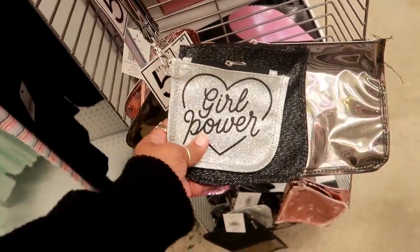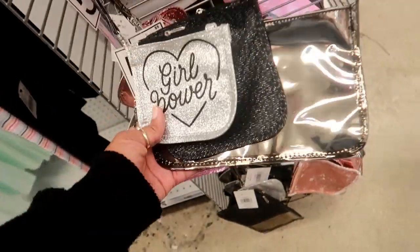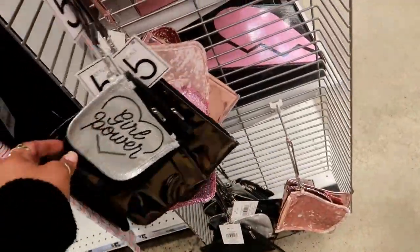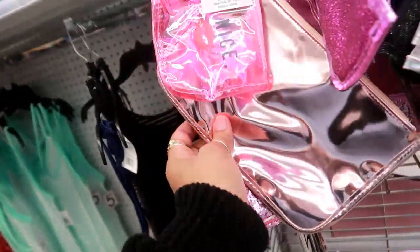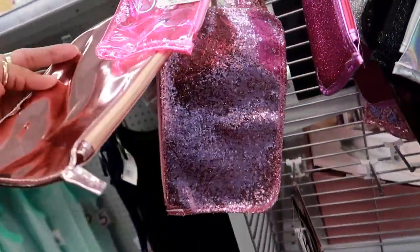Here's some three-piece bags for five. I think these are kind of cute. You get the 'girl power' one, the black one, and then a metallic one. Or you can get this one that says 'be nice,' then the three pink ones, or rose gold and pink.